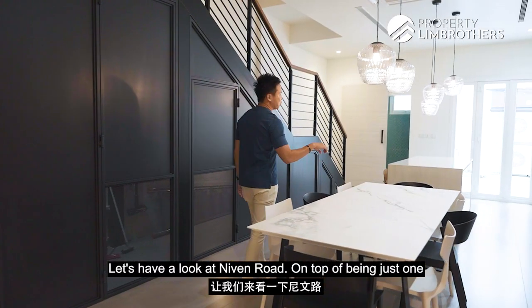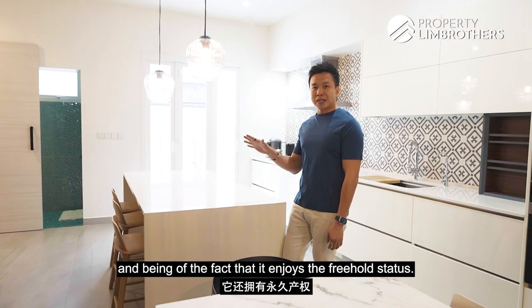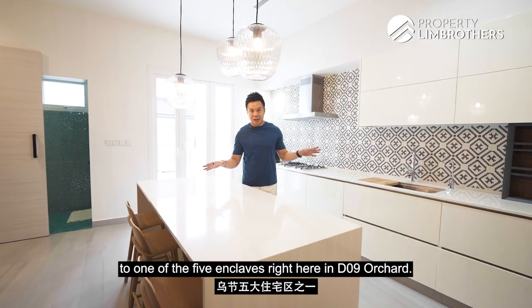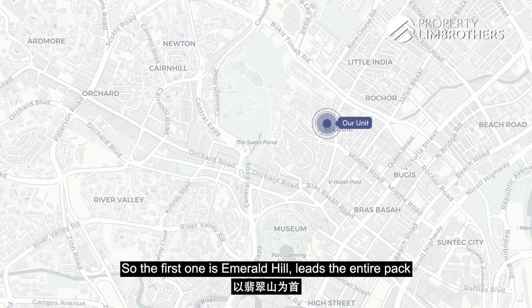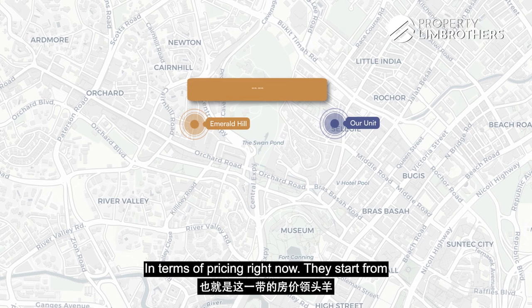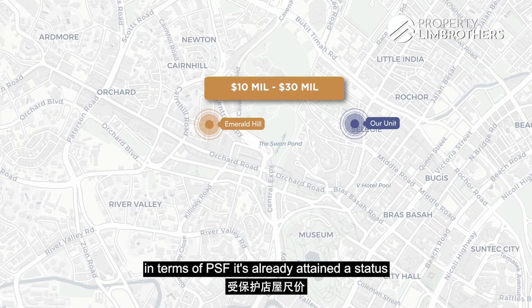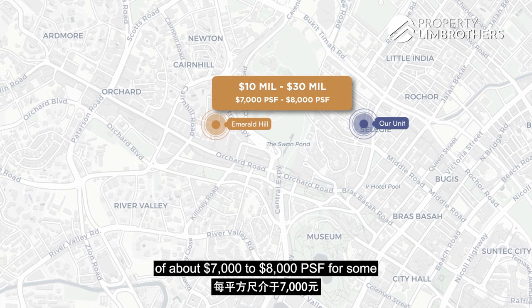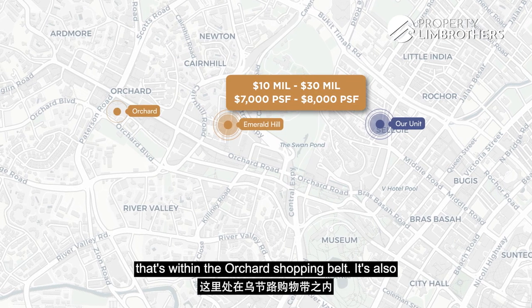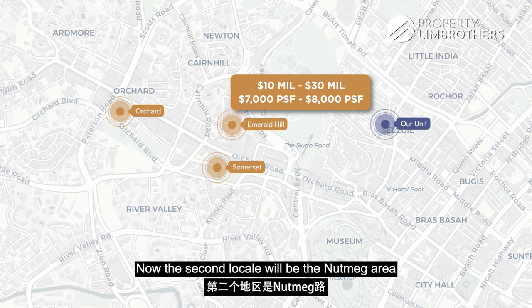Let's have a look at Neven Road. On top of being just one out of the seven-odd thousand conserved shophouses and enjoying freehold status, it actually belongs to one of the five enclaves right here in D9 Orchard. The first one, Emerald Hill, leads the entire pack in terms of pricing right now — starting from 10-odd million dollars all the way to 20 or even 30 million dollars. In terms of PSF it has already attained about $7,000 to $8,000 per square foot for some of its conservation residential shophouses within the Orchard shopping belt, being very walkable towards Somerset MRT.